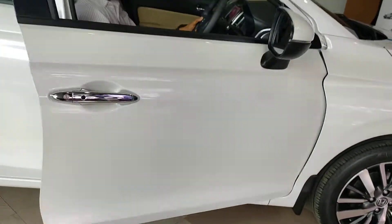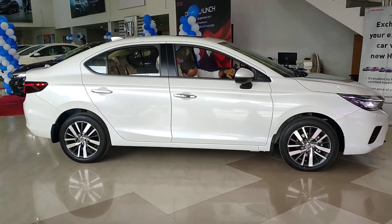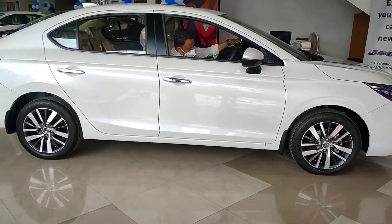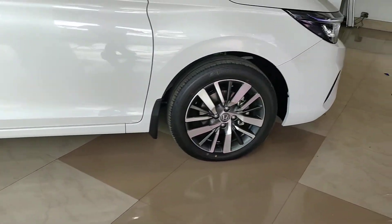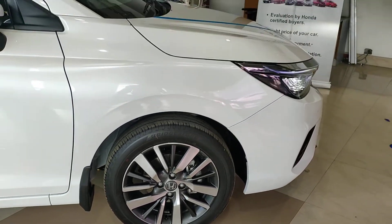Let's see the side look of the car. The length has increased, and it has good ground clearance — 165mm remains the same. It comes with 16-inch diamond-cut alloy wheels.